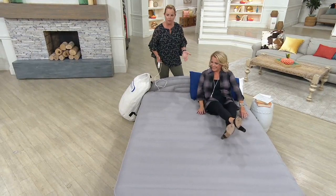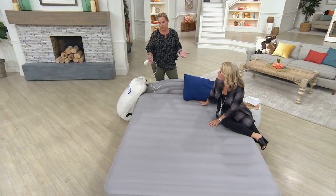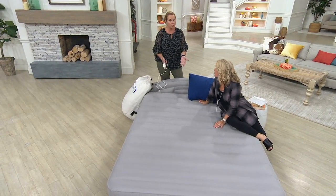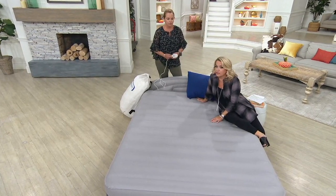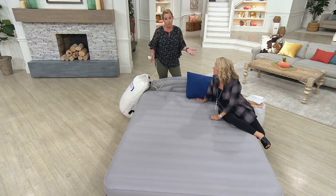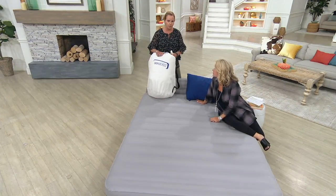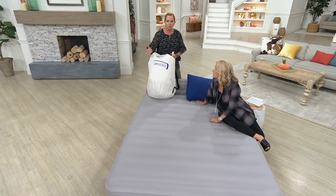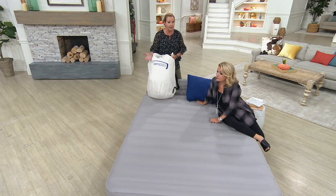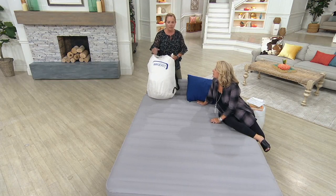You know, there are a lot of things this has that typical beds at home don't. If you have a guest room, could you use that room for something else — a craft room, an office — if you had a bed like this that you could inflate in two minutes and deflate? And if you live in a small apartment and people come to visit, that doesn't have to be the answer anymore. Summertime, vacations — you cannot go wrong having one of these because it might mean one less hotel room.